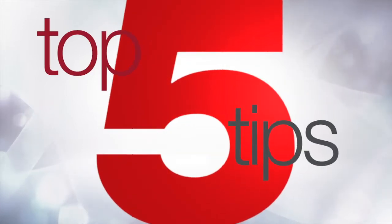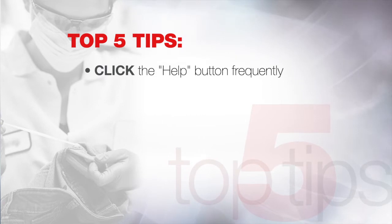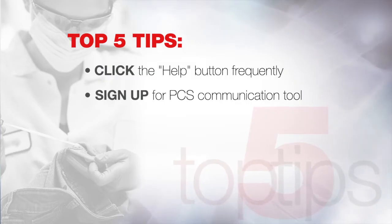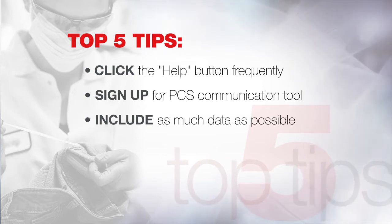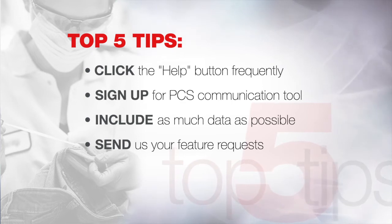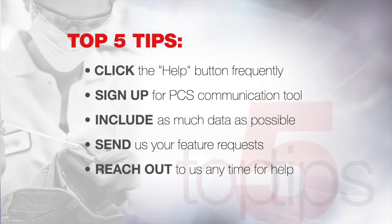We've answered all those sensitive questions. Now it's time to hit me with your top five tips for customers who have technical questions. Number one: click that help button — these can be found throughout the Applied Biosystems software windows and will give you targeted user guide support for that section. Number two: sign up for that communication tool — if you're not already registered, visit resource.thermofisher.com/pcs. Number three: data, data, data — always include any troubleshooting you've already performed, relevant data, and screenshots. Number four: send us your feature requests — they help us design the best products for you. Number five: reach out to us. There's no technical question that's off limits, no matter how sensitive it is.